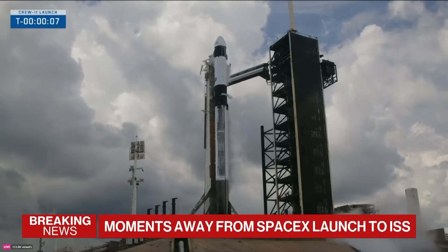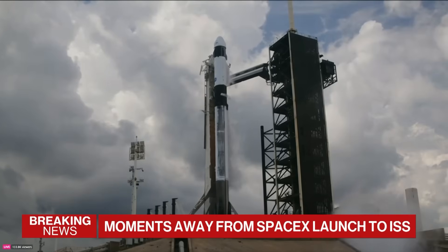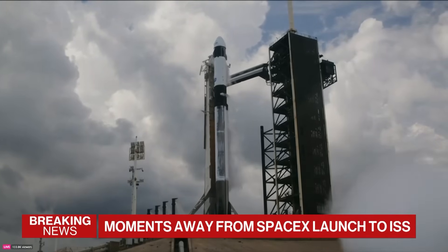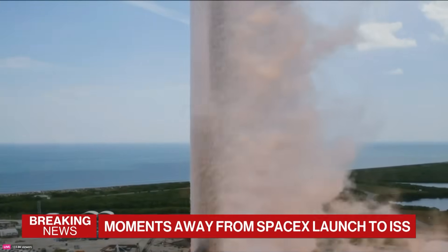T-minus 10, 9, 8, 7, 6, 5, 4, 3, 2, 1. Ignition. Ignition's full power. And liftoff. Go, Falcon. Go, NASA. Go through 11.